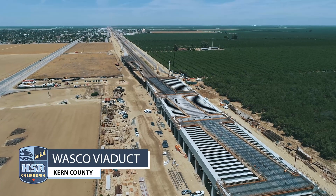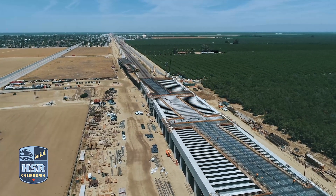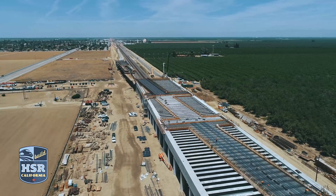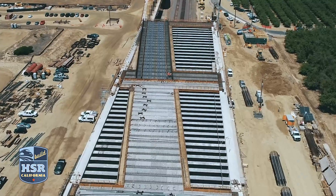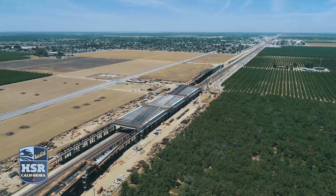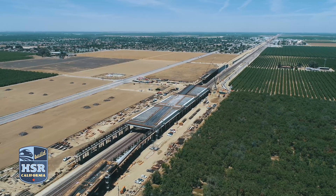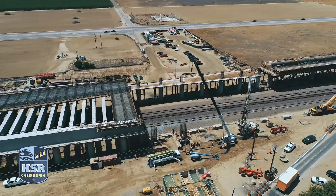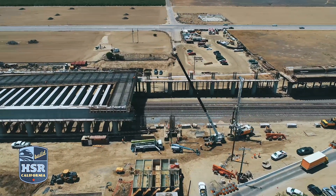At the Waskell Viaduct in Kern County, crews recently completed the first concrete pour on the box girder section at the north side of the viaduct. At the center, crews are working to bring the box section and pergola sections together. On the west side, crews are erecting falsework that will connect both sides together, while on the east side, crews are drilling and placing rebar cages for the last seven columns.